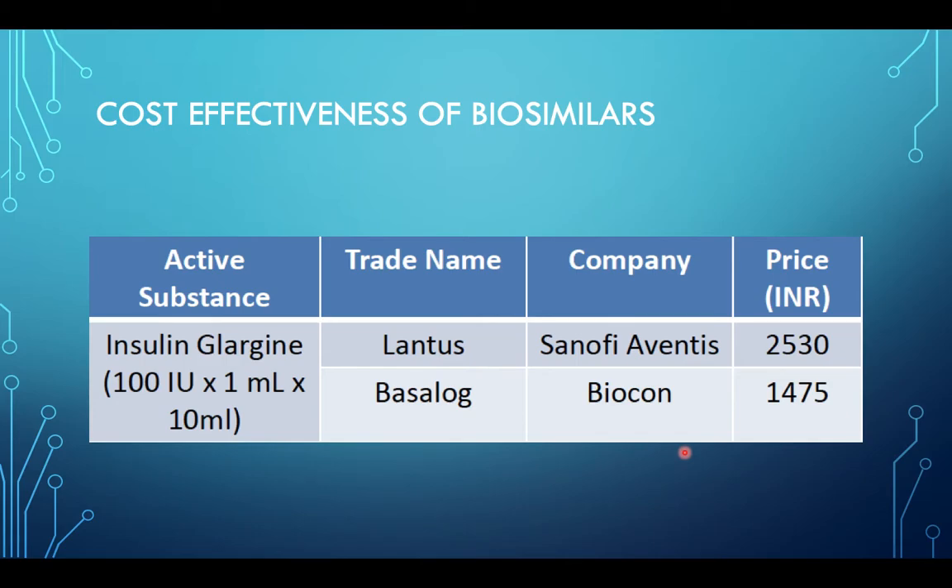Biosimilars become popular because of their cost effectiveness. The original molecule Lantus is almost 2,500 rupees, whereas the biosimilar is about a thousand rupees cheaper.